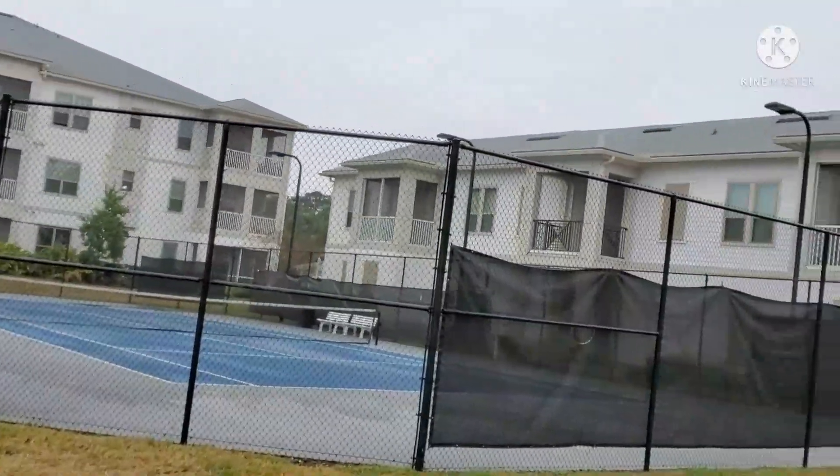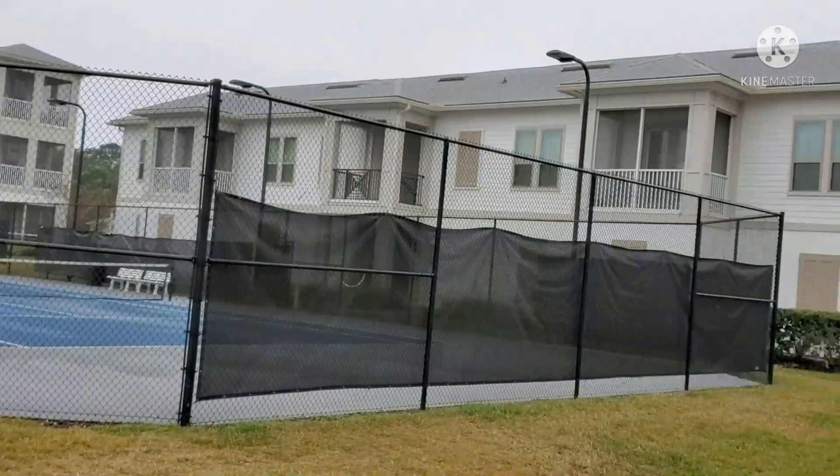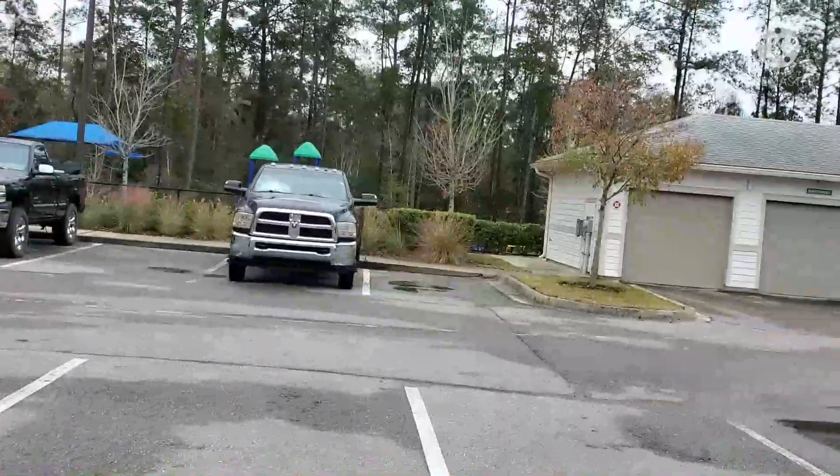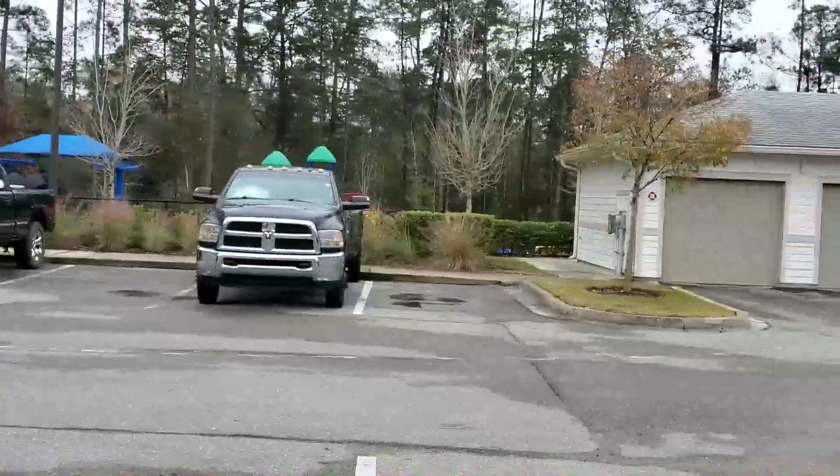As you can see here, this is our tennis court — also known as my son Ian's basketball practice court. This is where he actually practices his basketball skills once in a while.